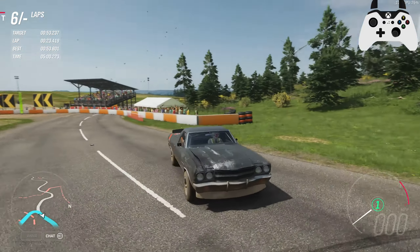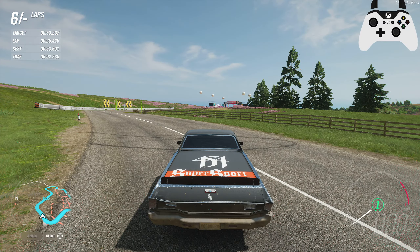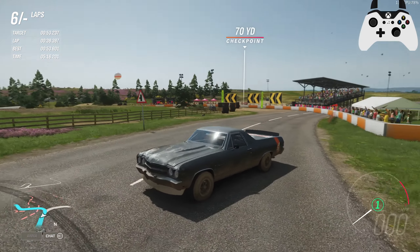Give it up for the 454 SS. I wonder what we'll try next time around — we are done with Chevys for now. Maybe I'll do a Camaro later, but now we're gonna move on to Dodge, I think, next time around. If you're up for that, leave a like, favorite, comment, share, and of course don't forget to subscribe as well. Thanks — Game Boy out. I'll see you all in the future.